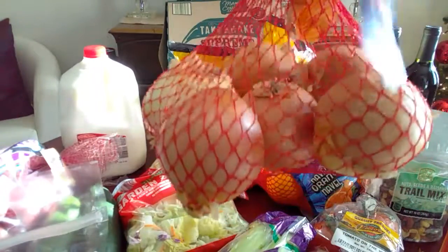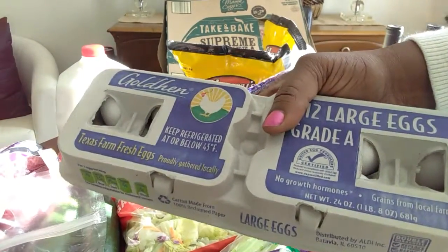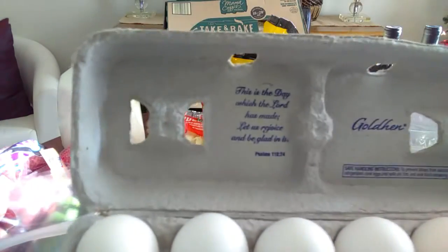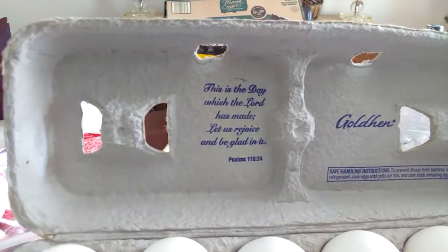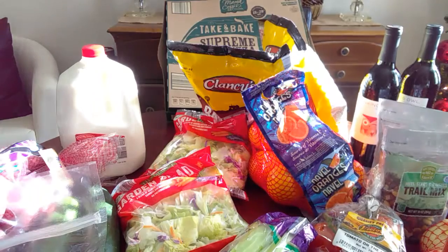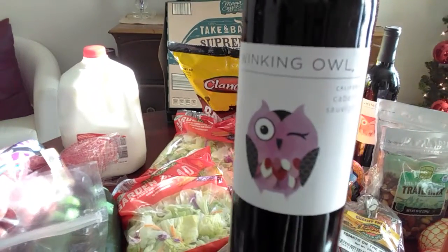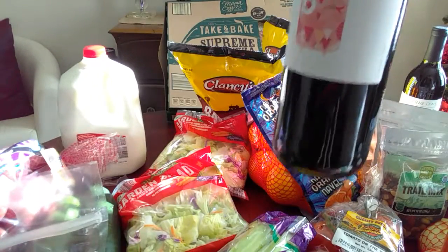I got this big bag of onions for ninety-nine cents, and I always get their eggs - these eggs are ninety-nine cents, sometimes they get as low as fifty-nine cents, which I think is awesome. What I love about this carton is it has a Bible verse in it. It says 'This is the day that the Lord has made, let us rejoice and be glad' - that's Psalms 118:24. I just love that. We also always get this wine - the Lincoln Owl - it's two dollars and eighty-nine cents for the bottle. I bought two: one Merlot and one Cabernet.